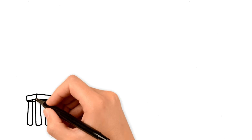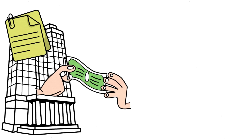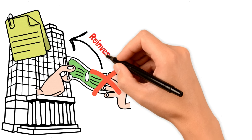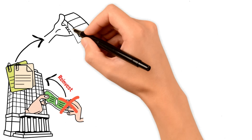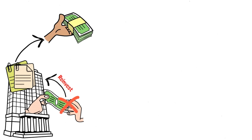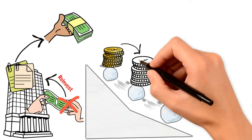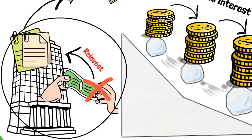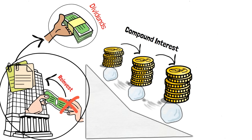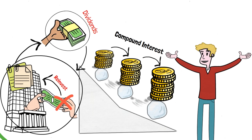Here's how it works. Imagine you own shares in a company that pays dividends. Instead of taking those dividends as cash, you reinvest them to buy more shares. This means you own more shares, which in turn generate even more dividends — it's like a snowball rolling down a hill, getting bigger and bigger. One of the key benefits of DRIP is compound interest: when you reinvest dividends, you buy more shares, and when those shares pay dividends, you reinvest them as well. This snowball effect leads to exponential growth over time.